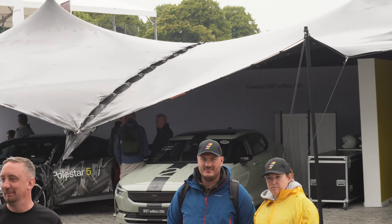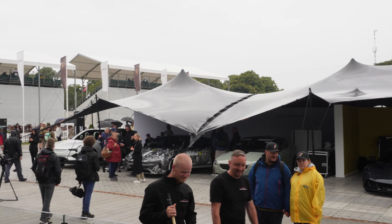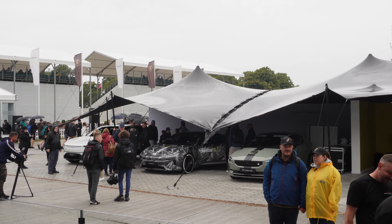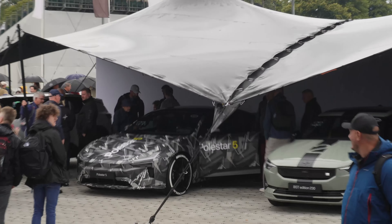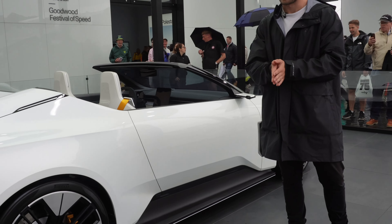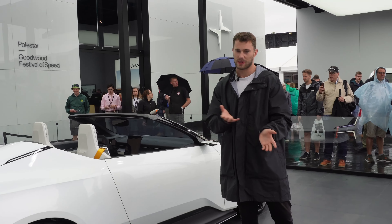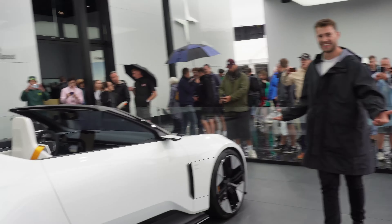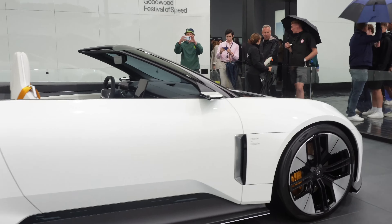It looks awesome and it's very comfortable in the back. Over there you also have the Polestar 2 edition and the Polestar 5, which has amazing brake horsepower. Back to this one — the 0-60 is meant to be around 3.1 seconds. We don't know that for certain yet, but if it's just over three seconds that is awesome.